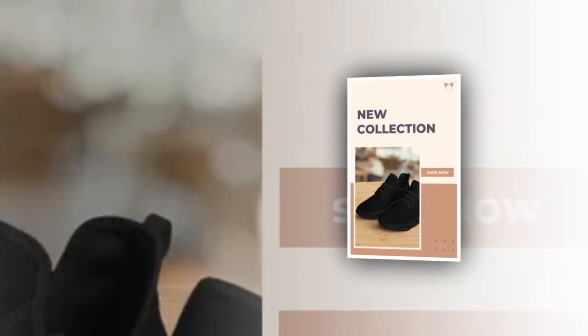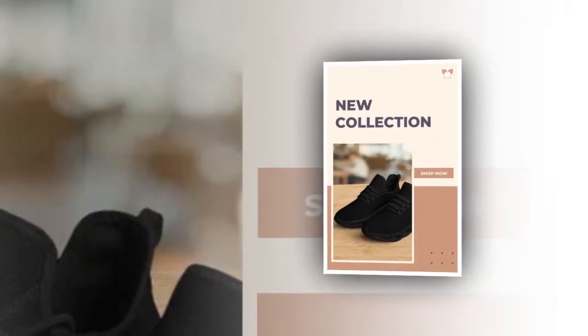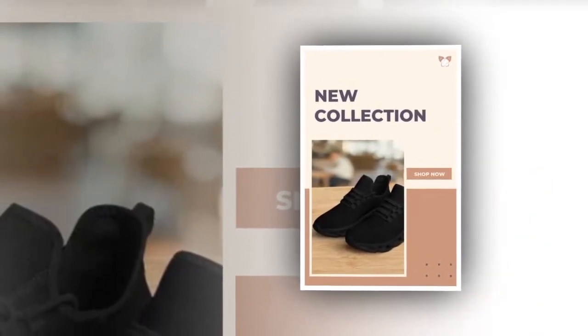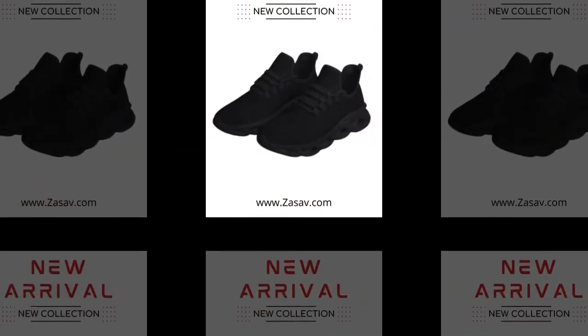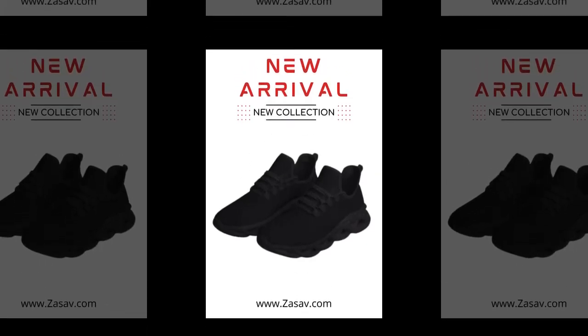Hey everyone, welcome back to our channel. Today we're excited to introduce you to the best shoes for walking and standing all day. If you're looking for style, comfort, and durability, you're in the right place. Let's dive into the world of Zasav.com and discover why our shoes are a must-have in your wardrobe.